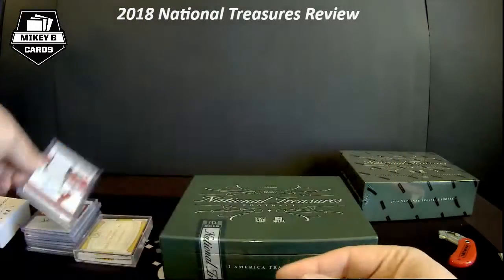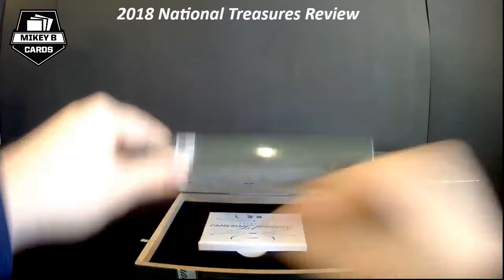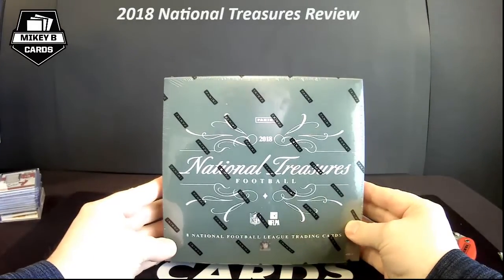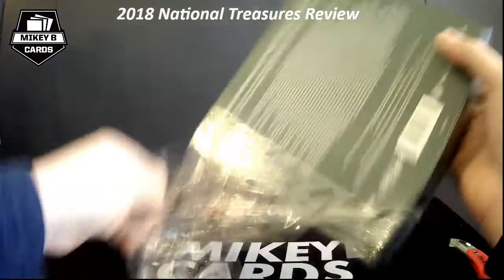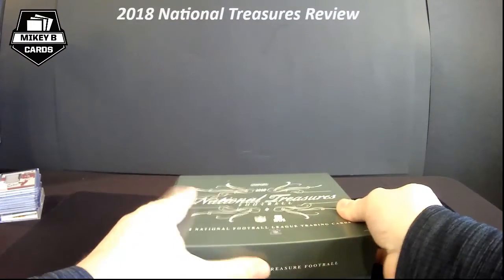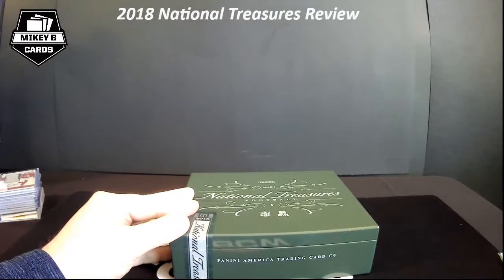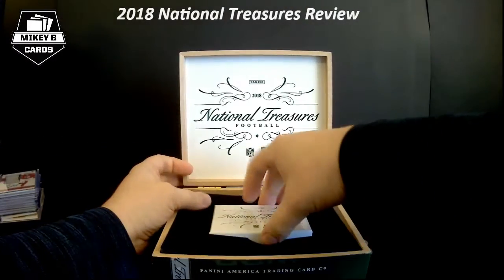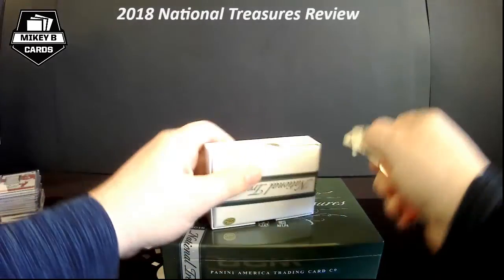So that was Box 1. The Rosen kind of saved it — not sure if we got full max value, but still a really fun rip. Excited to see what's in the second and final box. Here's hoping we get something really sweet — maybe an eBay 1/1, a swoosh, a laundry tag, maybe even a booklet. They have nameplate booklets with letters from players' jerseys. All right, one-touches ready to go. This one is a lot thinner — more typical of what you'll see. No treasure chest, which is okay.